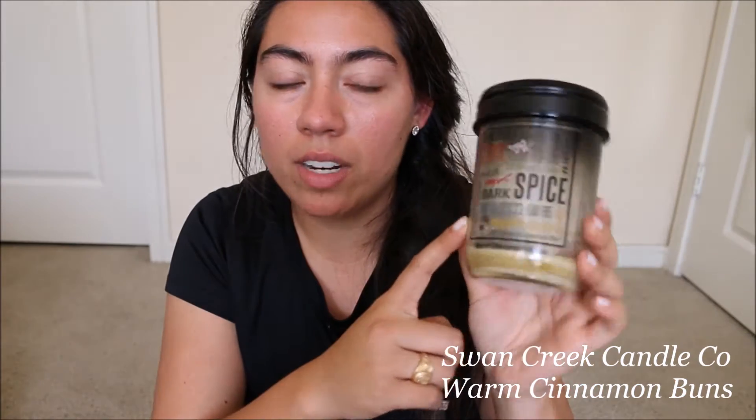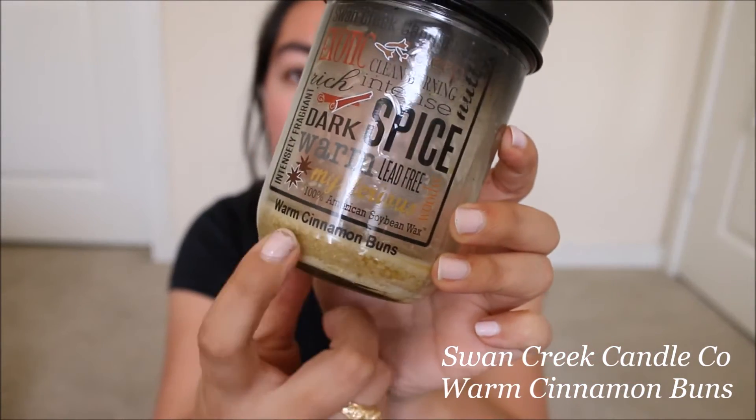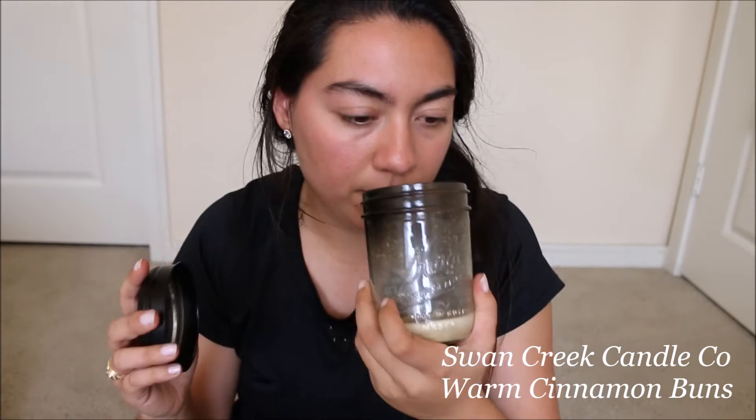Again Swan Creek Candle Co — this is in Warm Cinnamon Buns. This one is so good, it's similar to Snickerdoodle but it's more cinnamony. In the fall when it's crisp outside it's really really nice. It's nice all year round but especially in the fall — it just reminds me of fall.